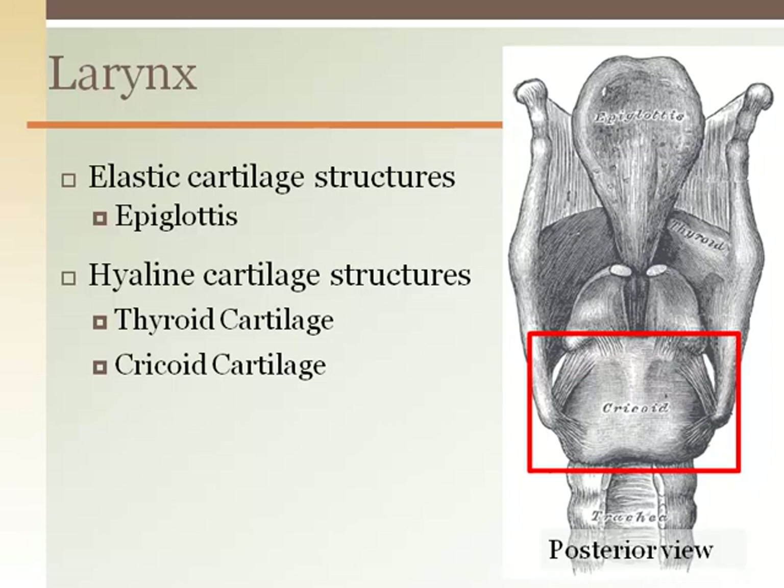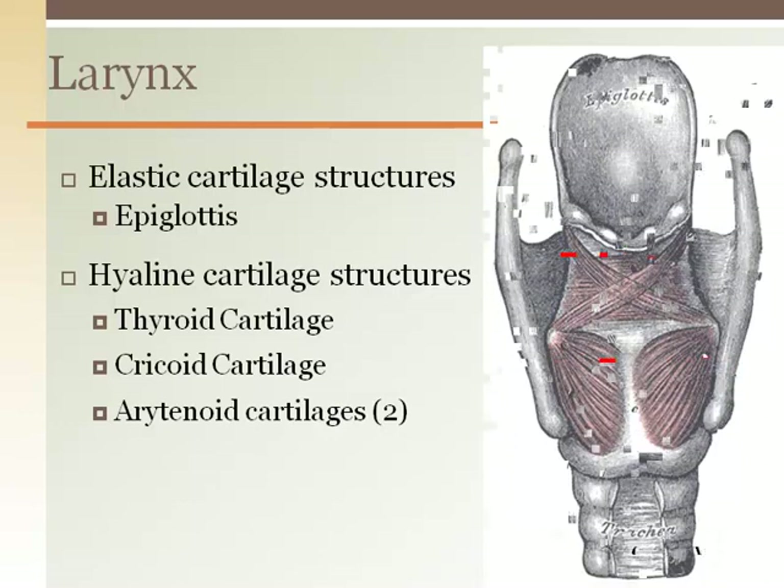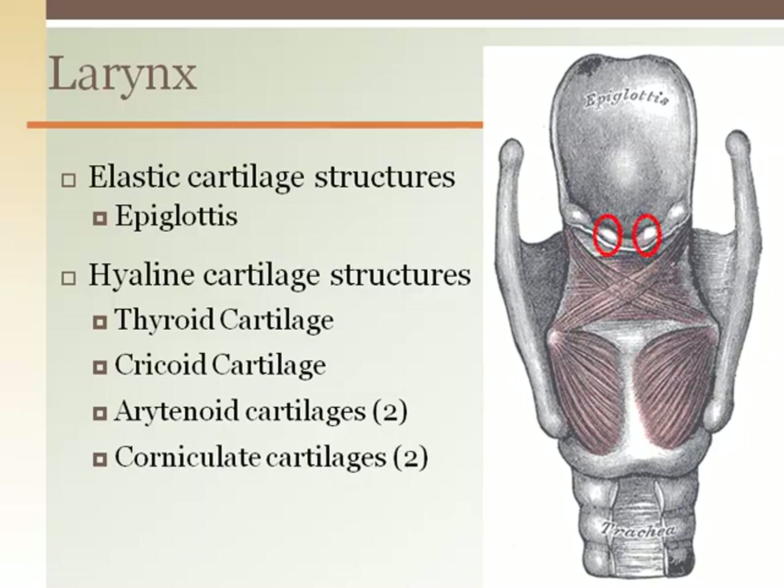Sitting on top of the back of the cricoid cartilage are the paired arytenoid cartilages. These are important for sound production as they hold our true vocal cords in place and can pivot when pulled on by muscles to change the pitch. The arytenoid cartilages are capped by corniculate cartilages.